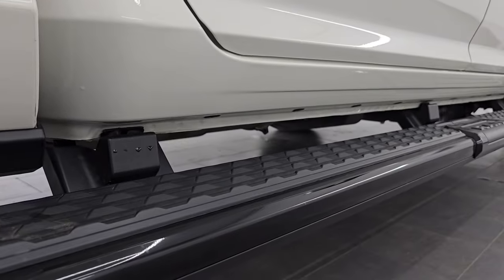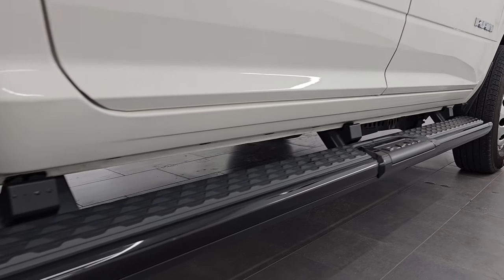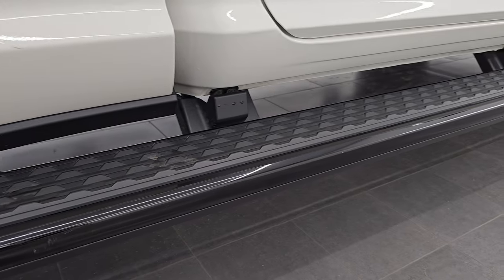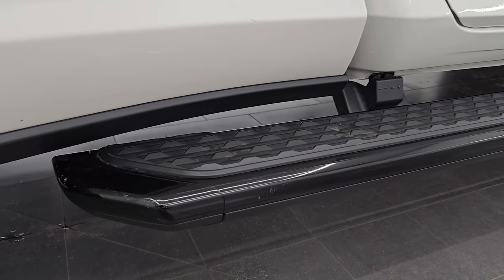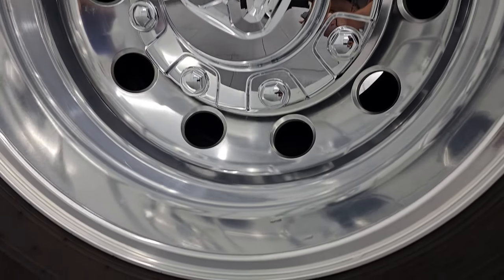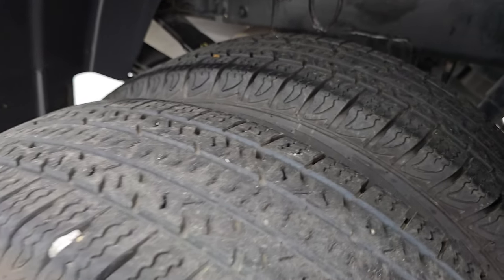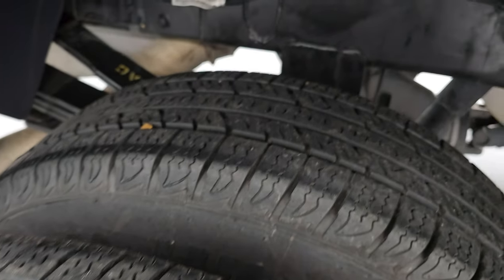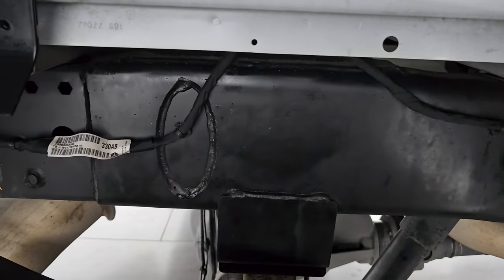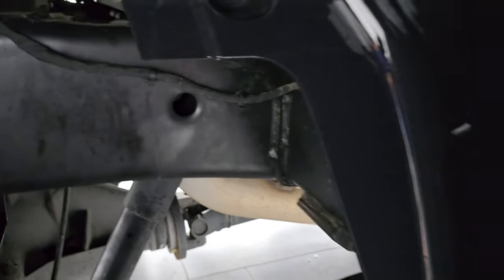We sell these trucks all over the country, mainly because we do these videos. It comes with the nice factory painted step bars that go all the way to the bed, which is great for getting back into the bed of the truck. The back wheel is in very nice condition. If this video helps you make a smart buying decision, let your salesman know you saw the video — Brett sent you. The back tires have just as much tread as the front tires.